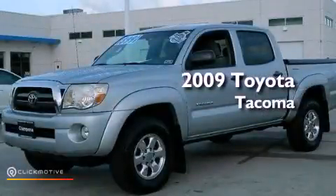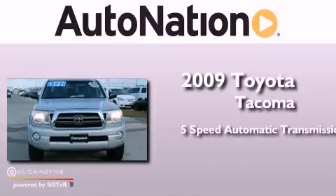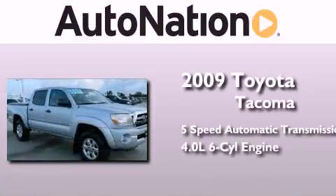This is a 2009 Toyota Tacoma. This truck has a 5-speed automatic transmission and a 4.0-liter V6.